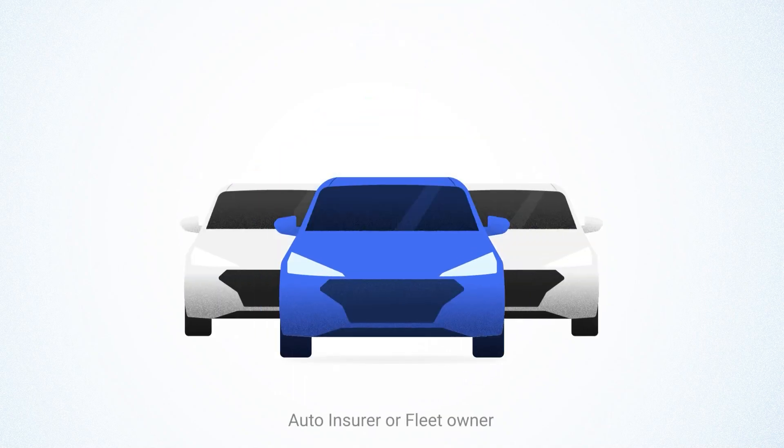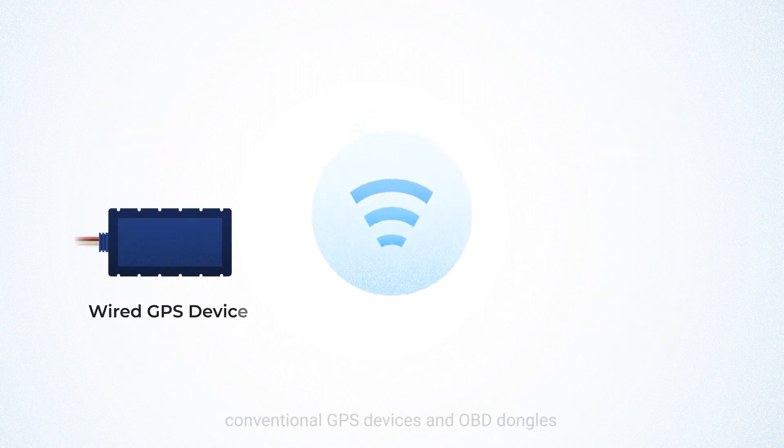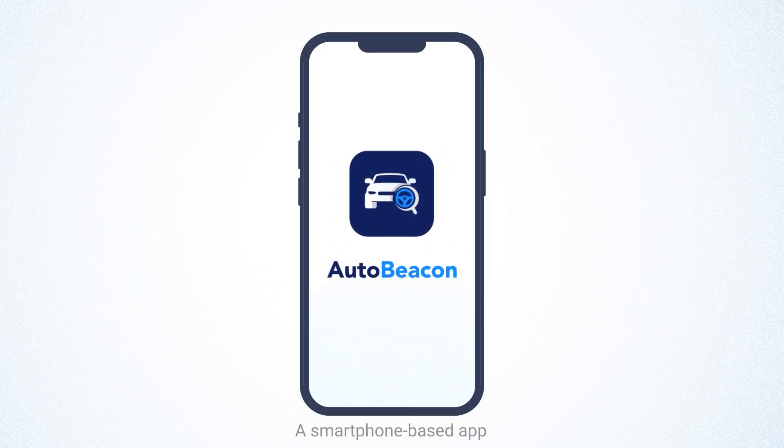As an automaker, auto insurer, or fleet owner, you might be aware of the benefits of telematics for your business. Telematics may remind you of conventional GPS devices and OBD dongles. Well, we have something new. Introducing AutoBeacon, a smartphone-based app.